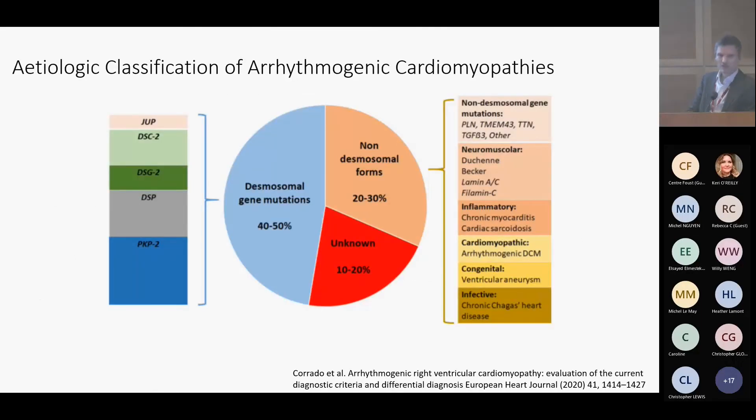Looking at the breakdown, the desmosomal gene mutations probably make up about half of the cases we would see. There are five key desmosomes: junctional plakoglobin, desmocollin, desmoglein — those two are more common within the UK and Europe — desmoplakin, and then plakophilin, the PKP2 mutation, which is the dominant form we see in North America, making up about 60% of cases. But that's only half of arrhythmogenic cardiomyopathy.